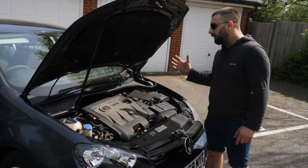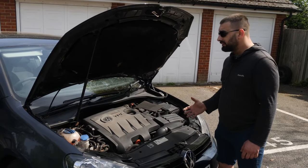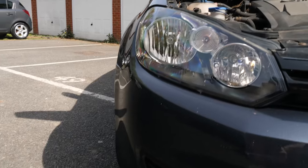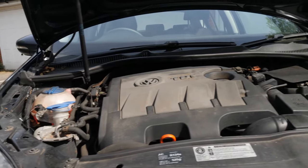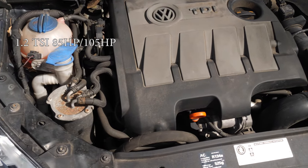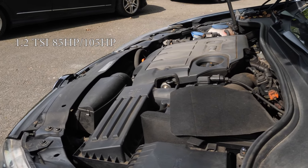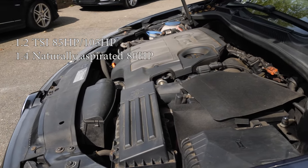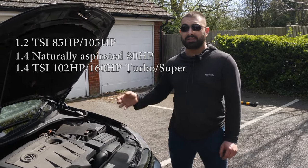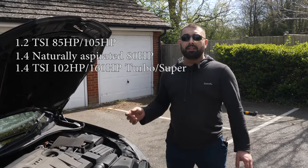When I mentioned the 1.2s and 1.4s, these are the type of engines that can have a stroke at any second. Starting with the petrol engines: the smallest is the 1.2 TSI with 85 and 105 horsepower - you'll most likely find this in a VW Polo rather than a Golf, but they do put them in Golfs too. Then we have the 1.4 naturally aspirated 80 horsepower engine, and the 1.4 TSI which is 102 horsepower, though you can get them with 160 horsepower - one is turbocharged, the other supercharged.